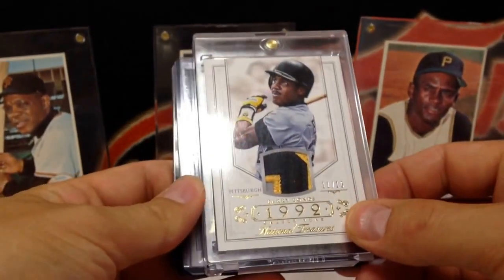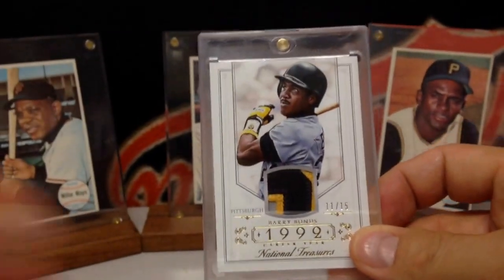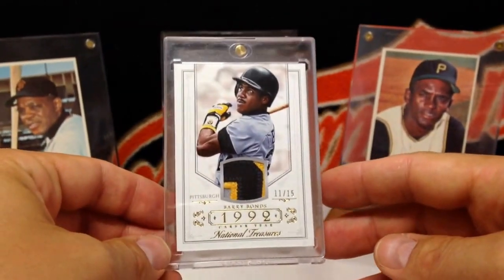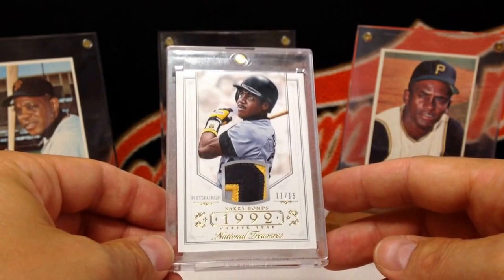Alright YouTube, what's up? Topps85401. I just want to do a quick mail day. I got this gem in the mail — it's a Barry Bonds patch card.